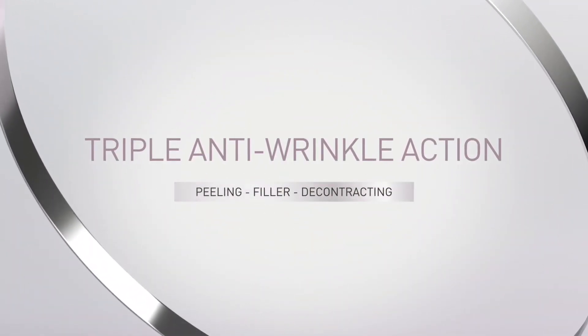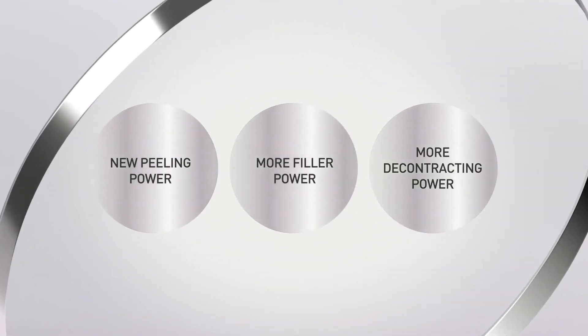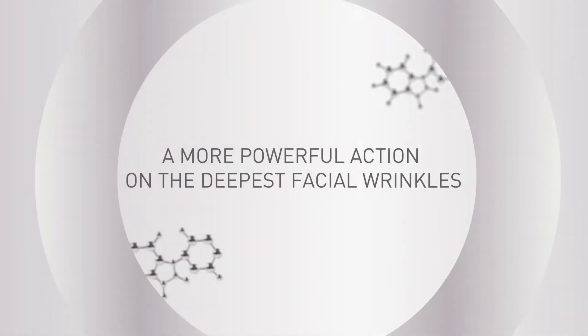Triple anti-wrinkle action. Discover a new formulation for a new anti-wrinkle efficacy. The innovative blend of three modes of action for a more powerful effect.